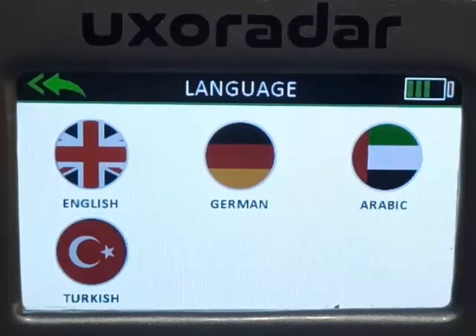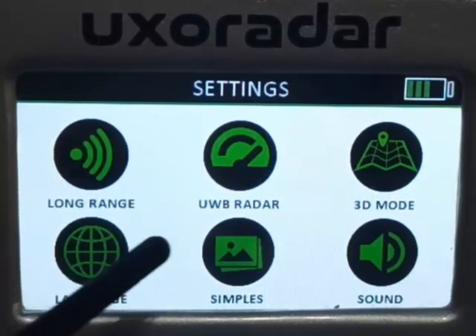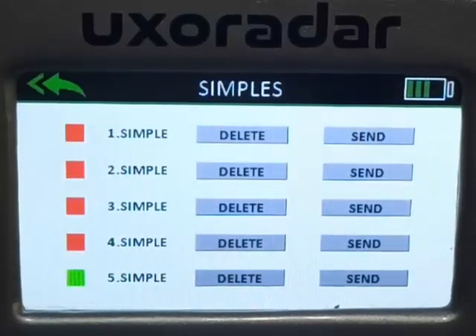For language selection, UXO Radar Pro has added the most widely used language groups as an option, enabling customers in different geographies of the world to use the device easily. The device offers German, English, Arabic, and Turkish language options.